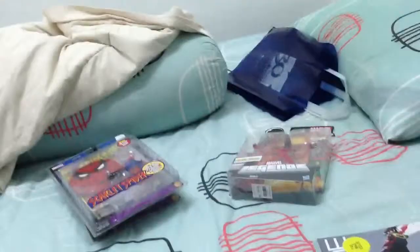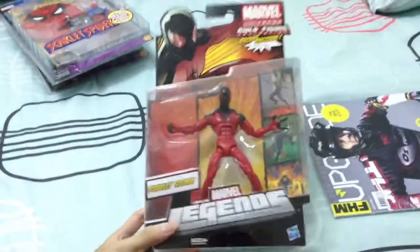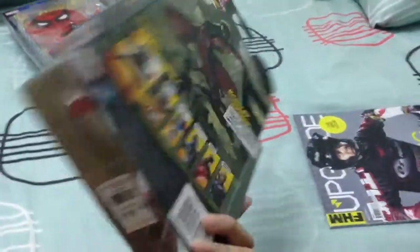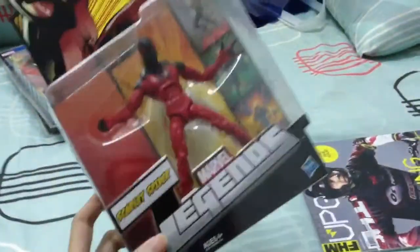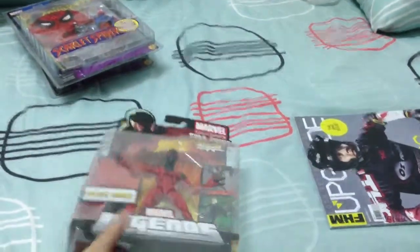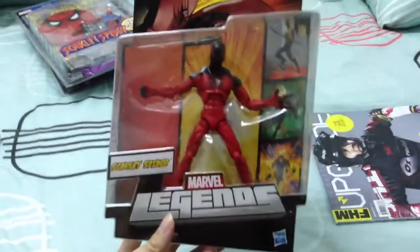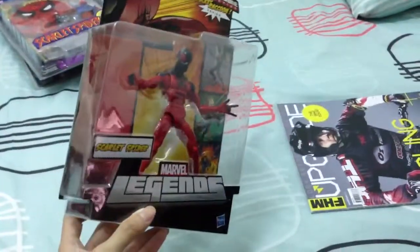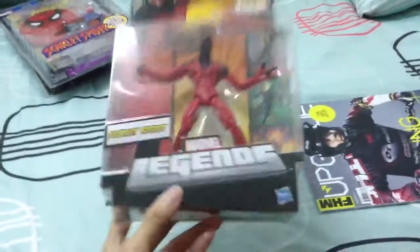The last figure I got is Scarlet Spider from the new Rocket Raccoon Marvel Legends wave. I only got the Scarlet Spider because it's actually one of the figures I really, really wanted. I was looking forward to it when I saw pictures of it, and I knew I had to get it even though I know basically nothing about this character. Been waiting for this and I'm glad I finally got it.